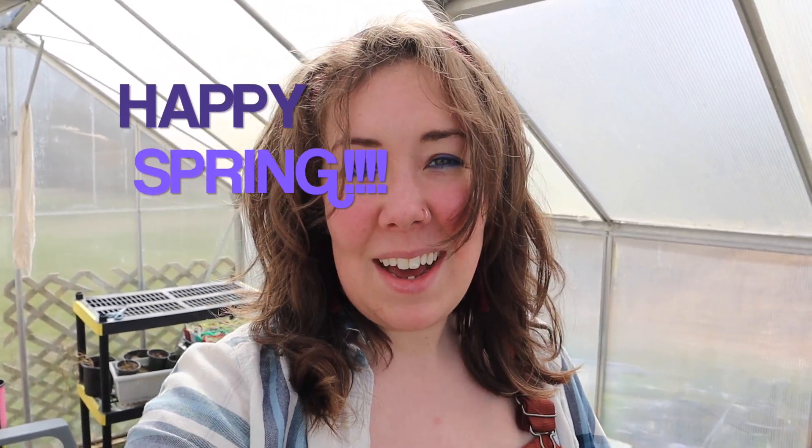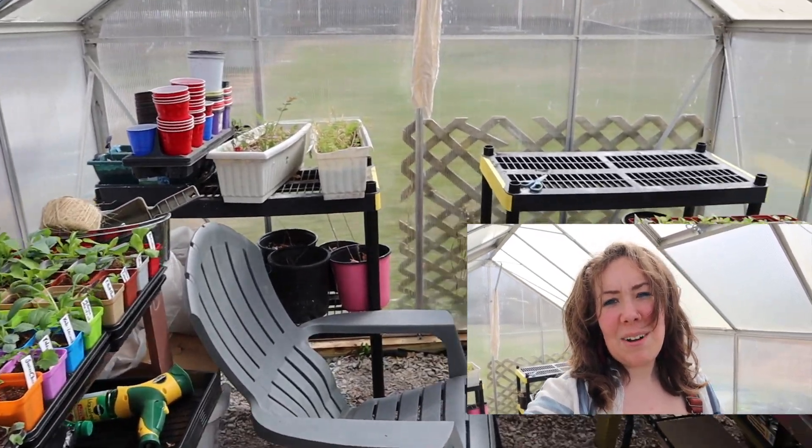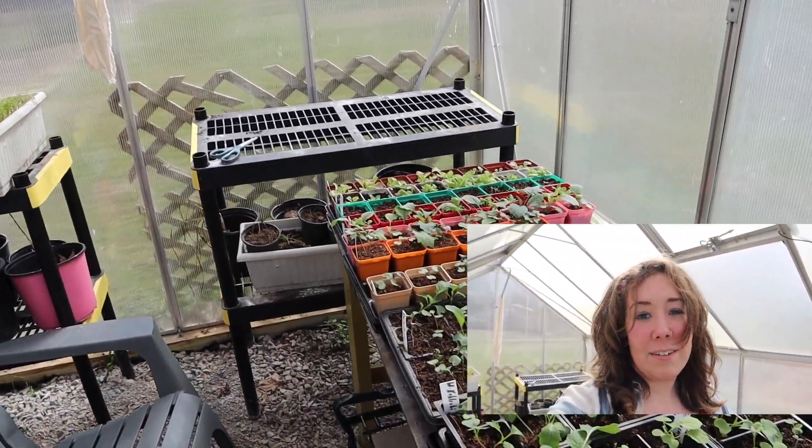It feels so good to be outside. I have been starting seeds, getting the garden cleaned up, and I'm finally able to use my greenhouse after a long winter of mostly just looking at it. I got a lot of great stuff started.